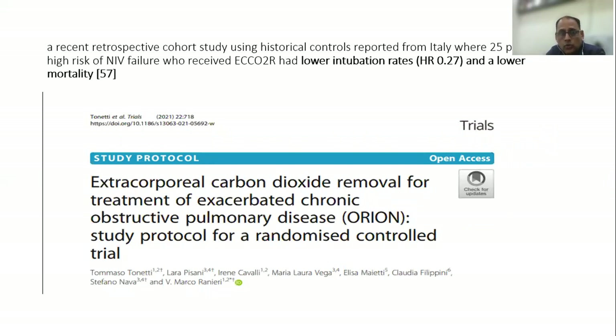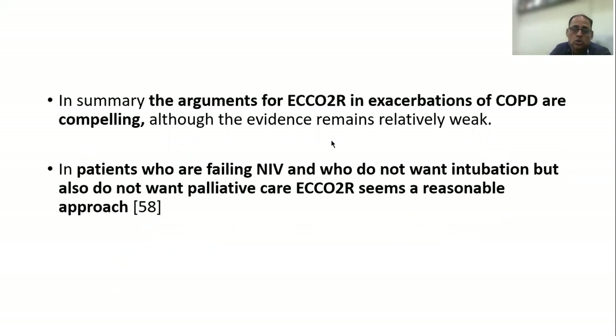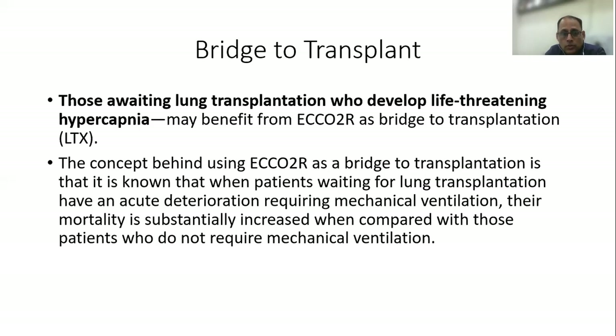A recent retrospective cohort study also says that ECCO2R had lower intubation rates and actually reduced mortality in these patients. So the argument for the use of extracorporeal removal of carbon dioxide in exacerbation of COPD is definitely compelling, even though we need more evidence. In patients who are failing NIV and who do not want intubation and are not in palliative care, it seems a reasonable approach.